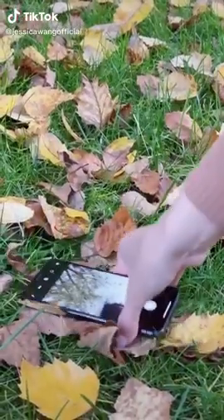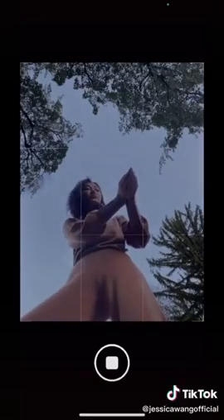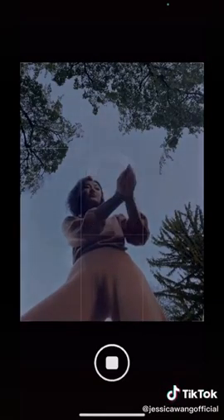Is this how you take your selfies? Next time when you see foliage, try this: lay your phone on the ground, grab some leaves, and turn on self timer.